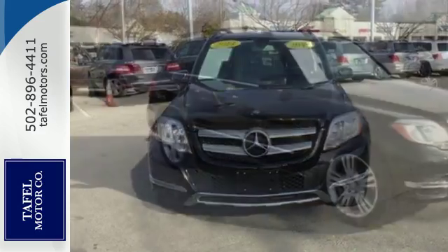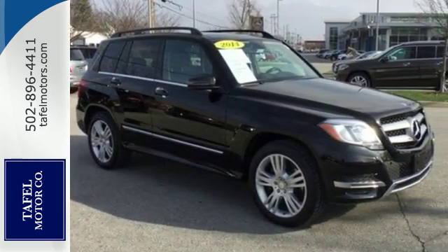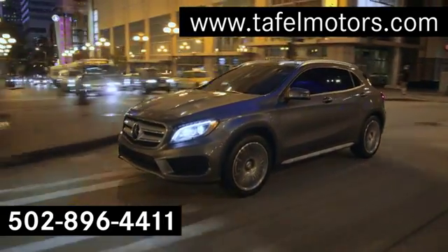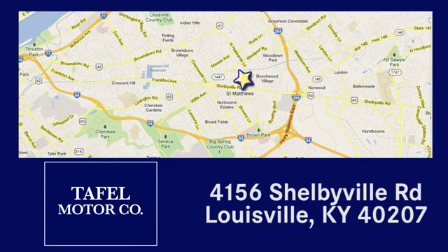Its pretty face belies its rugged attitude. Test drive it today. Visit us online at taffelmotors.com. Call or stop in at 4156 Shelbyville Road in Louisville. A memorable experience awaits.